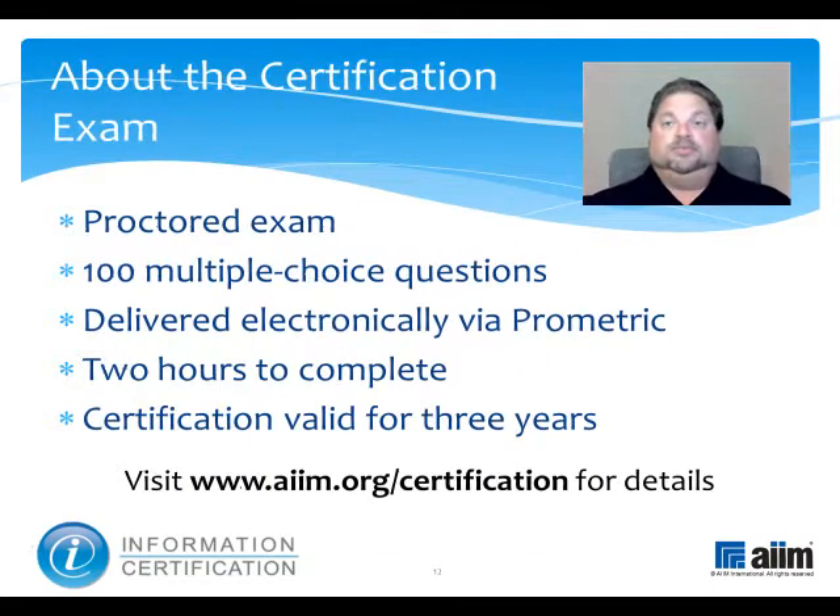The material you have just reviewed is part of a broader program of study that prepares you to take the Information Certification exam. This proctored test consists of 100 multiple-choice questions and is delivered electronically by Prometric. You'll have two hours to complete it, and upon passing, you'll earn a professional certification that's valid for three years. For more information, please visit www.aim.org/certification. Thank you.